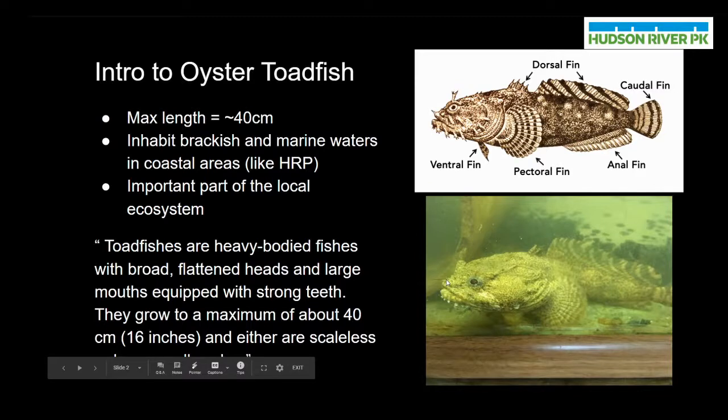Toadfishes are described as heavy-bodied fishes with broad flattened heads and large mouths equipped with strong teeth. They grow to a maximum length of about 40 centimeters long and they are either scaleless or have very small scales depending on the species. The oyster toadfish, for example, has no scales at all.